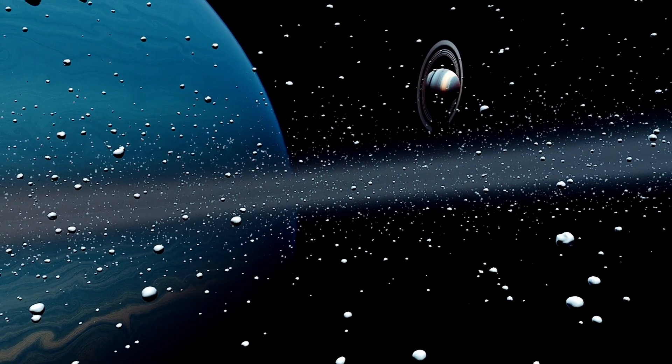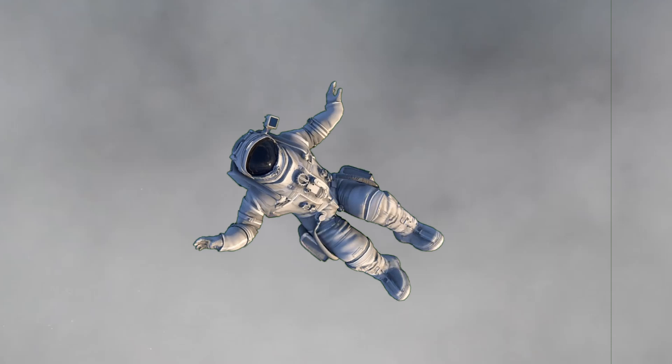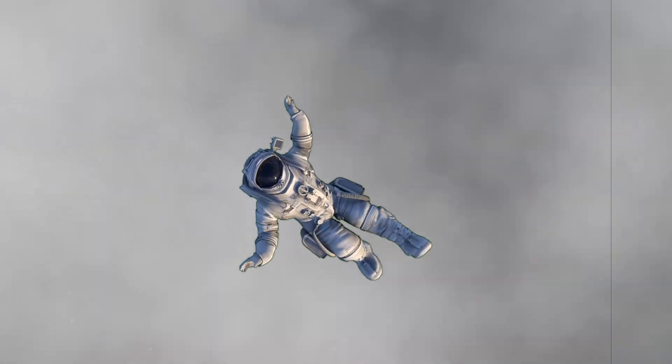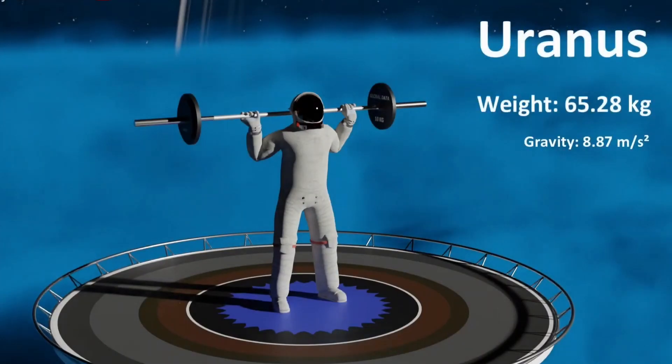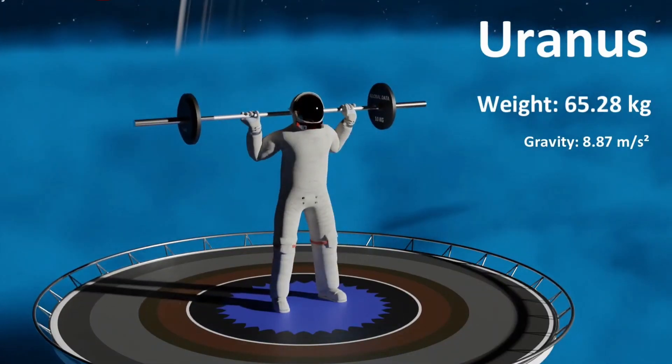Let's go to the ice giants Uranus and Neptune. On Uranus, the surface gravity is about 86% of the surface gravity on Earth. On Uranus, you can lift 65.28 kilograms.